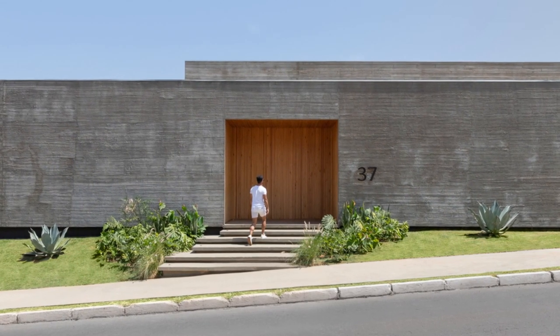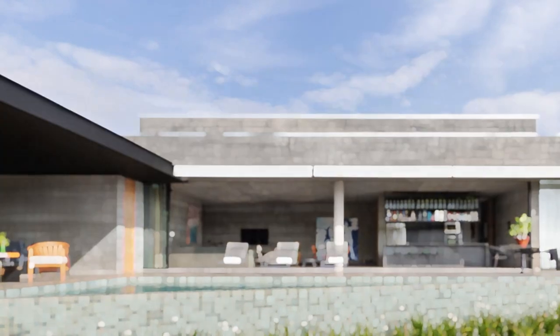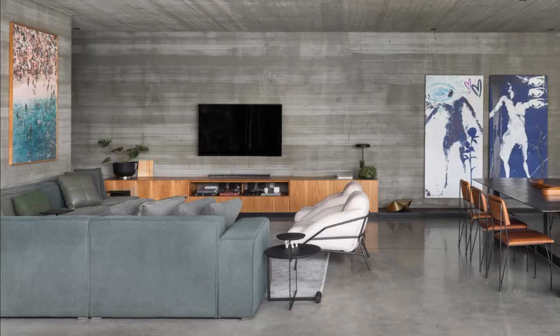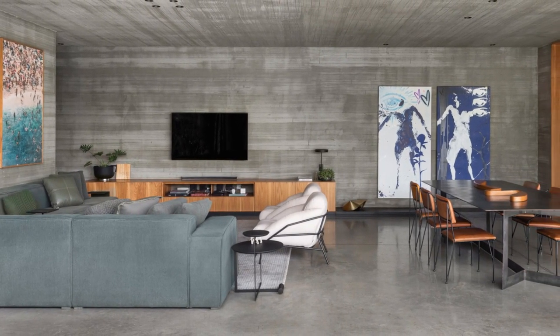This design seamlessly blends modern living dynamics with moments of relaxation immersed in nature. The implementation respects the topography, minimizing earth movement for the garage, which supports the upper volume and fosters a natural connection upon arrival.